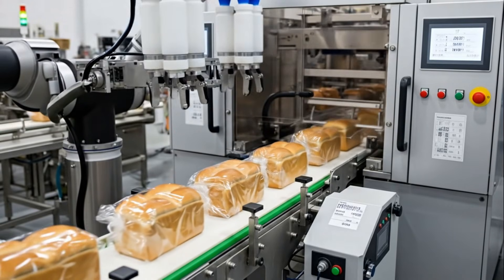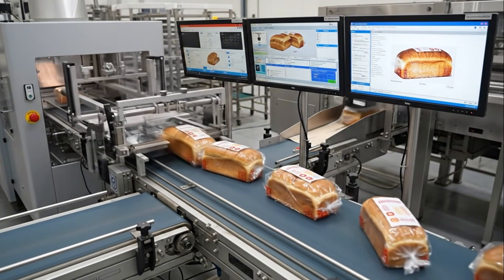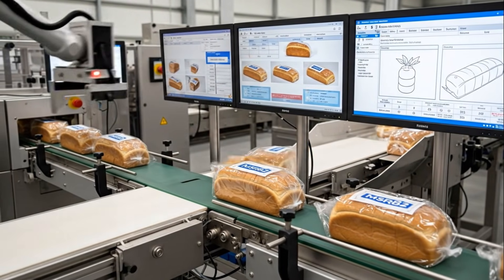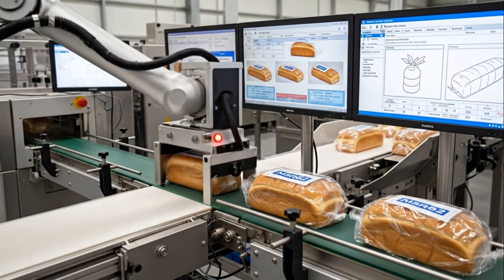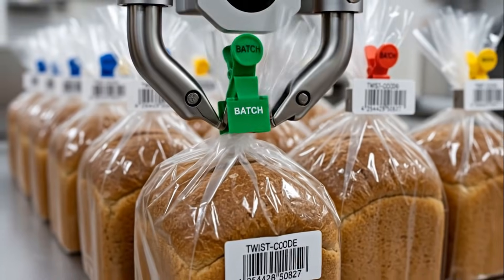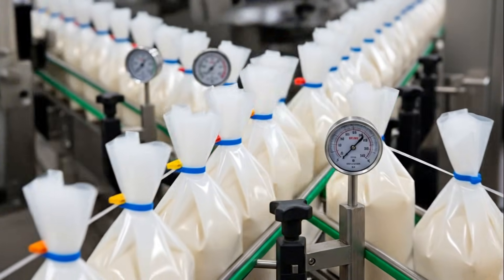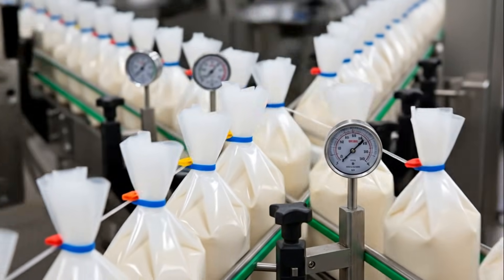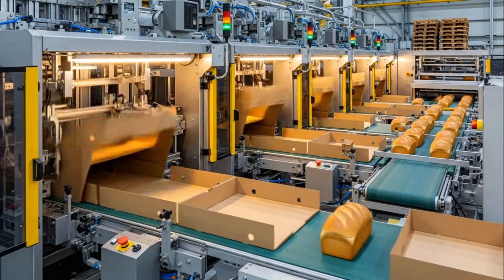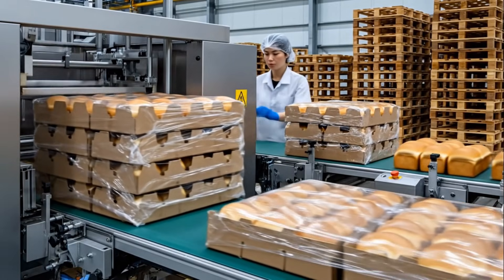Label accuracy is critical — every loaf is tracked, dated, and verified before moving to distribution. Smart sorting systems classify every loaf, guiding each type to its proper destination with flawless accuracy.